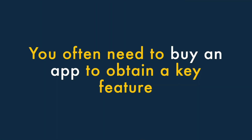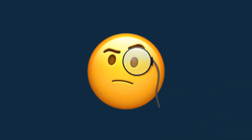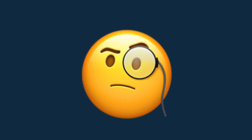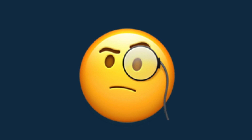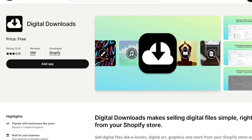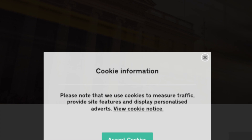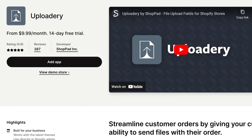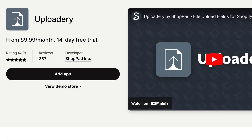6. You often need to buy an app to obtain a key feature. Some key features that you might expect to be built into Shopify are either missing or a bit inadequate, and you'll often have to resort to using an app to gain the functionality you need. For example, selling digital products, adding GDPR-compliant cookie banners, and allowing users to upload files when purchasing products will all require you to install an app on your store.